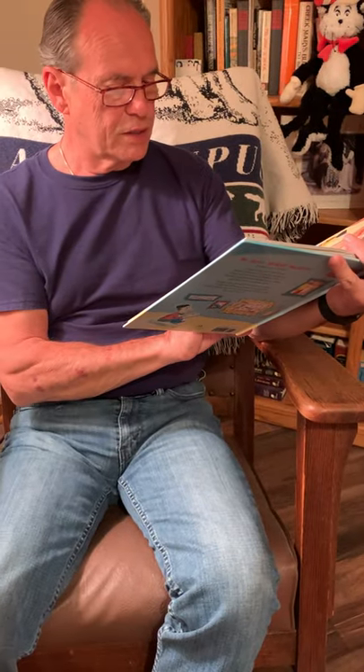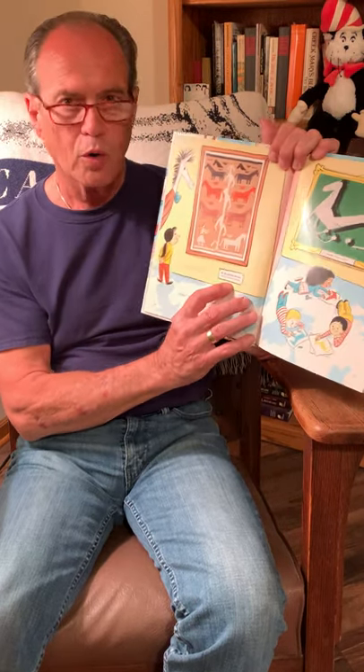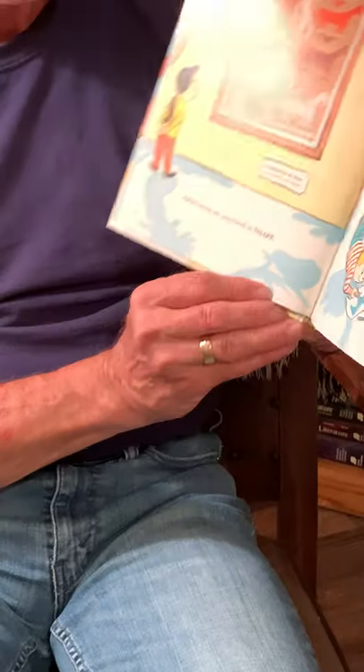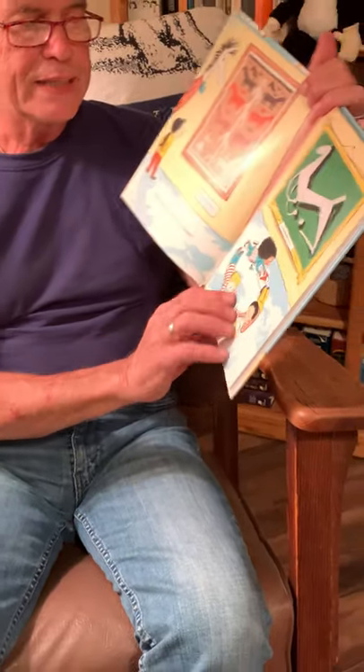Other artists are interested in shape. Oh, My Beautiful Horses — a Navajo Pictorial Blanket. And Cavallo by Marino Marini.